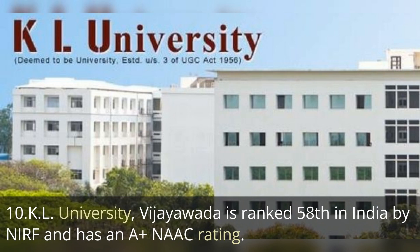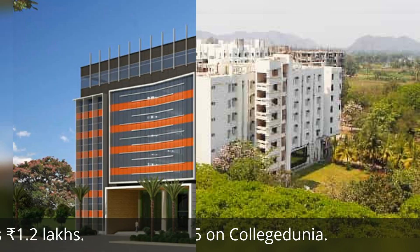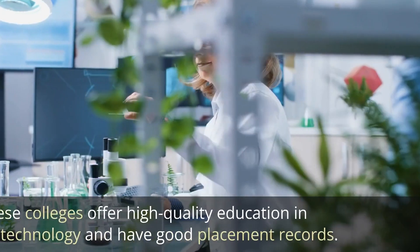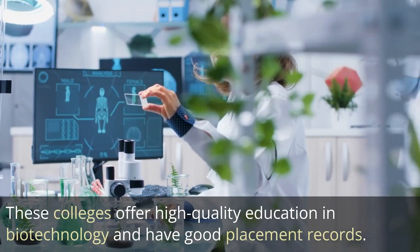The next one is KL University, Vijayawada, ranked 58th by NIRF ranking, with an A+ NAAC affiliation rating. It has a user rating of 4.2 out of 5, or 8.4 out of 10 on College Dunia. The average course fee here is 1.2 lakh rupees.